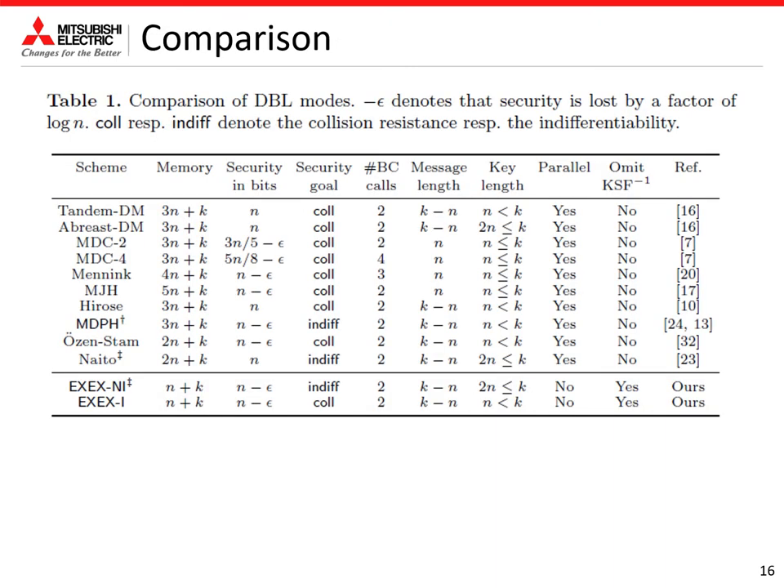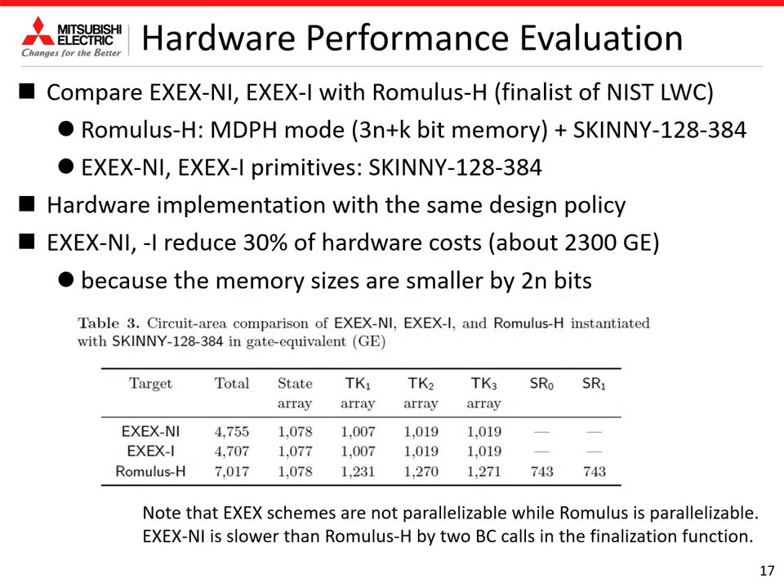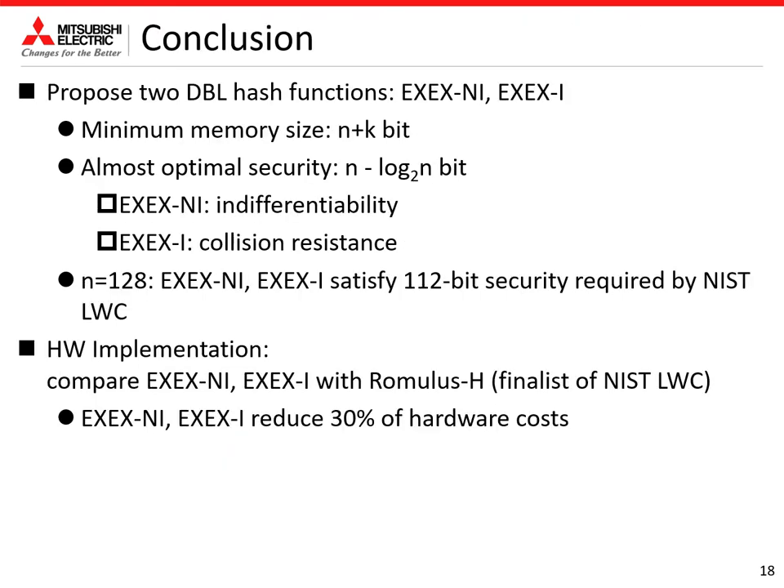This slide compares our double block length hash functions with existing schemes. As shown, the memory sizes of our hash functions are smaller than the existing schemes. We compare our hash functions with Romulus-H, which is a finalist of the NIST standardization process. Romulus-H is a combination of MDP-8 mode and SKINNY. So we use the same primitive for our hash functions and implemented these schemes with the same design policy. Since the memory sizes of our modes are smaller than MDP-8 mode by 20 bits, our hash function reduces 30% of hardware cost.